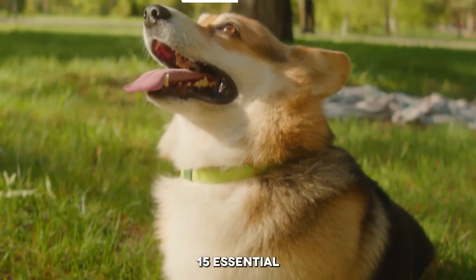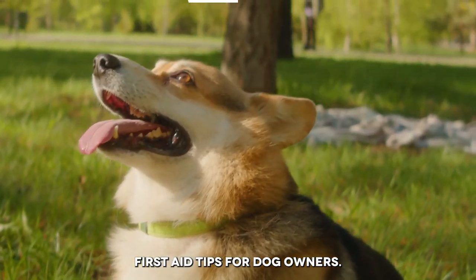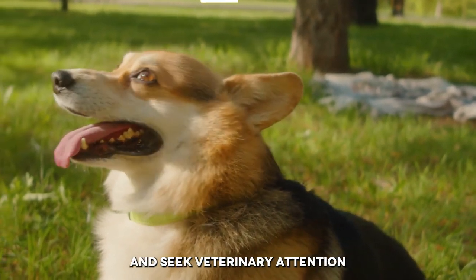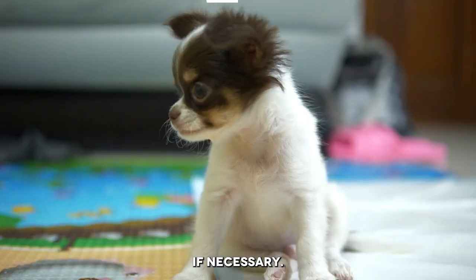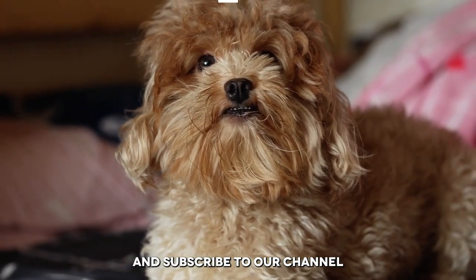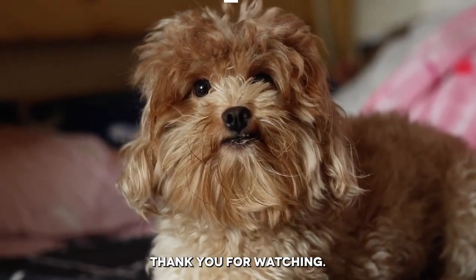And there you have it, 15 essential first aid tips for dog owners. Remember, it's important to stay calm in an emergency and seek veterinary attention if necessary. We hope you have found these tips helpful, and subscribe to our channel for more pet care advice. Thank you for watching.